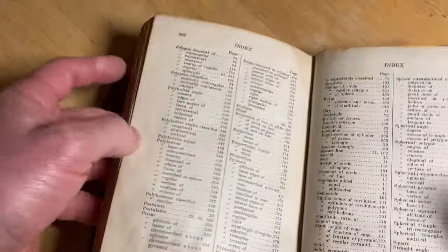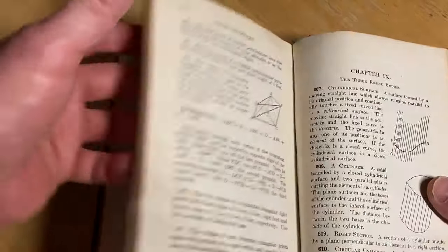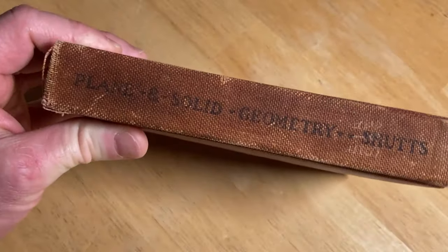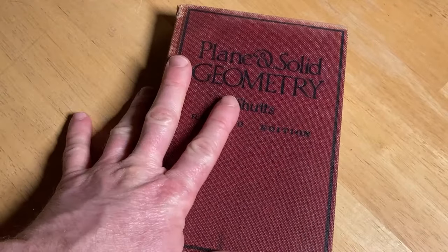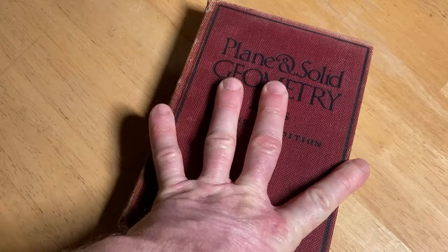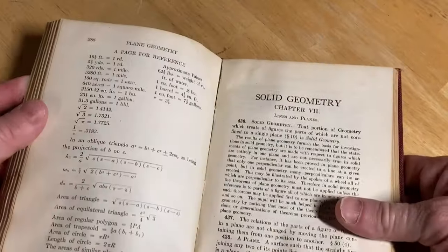Is there an index in the back? Let's check it out. There is — this is useful as well. In case you're looking up certain things, it's good to have a reference book. So if you don't have a geometry book, this is definitely one to consider. I don't know if this book is available today. I'll look for it — if I can find any copies, I'll leave a link in the description, but it's pretty sure it's out of print. It might be one of those books that's so old it's free, so if I find that it's free on the internet, I'll try to leave a link in the description as well.